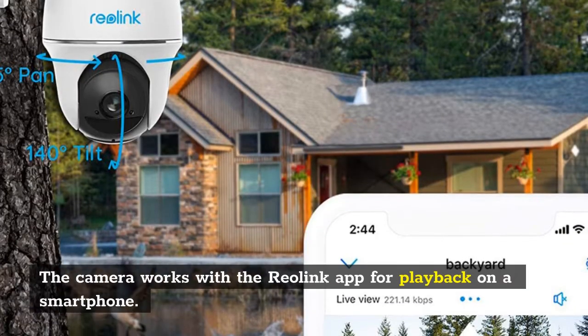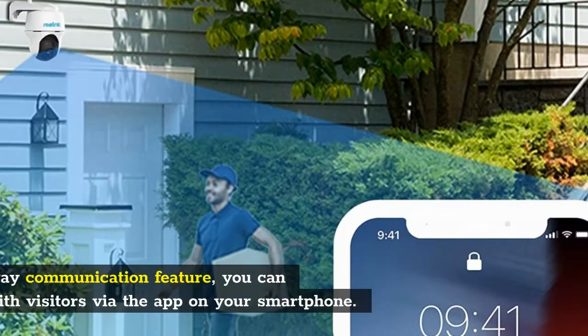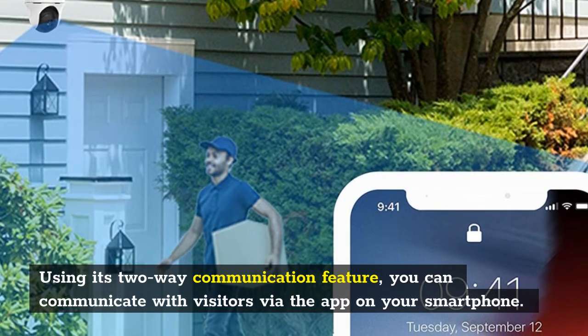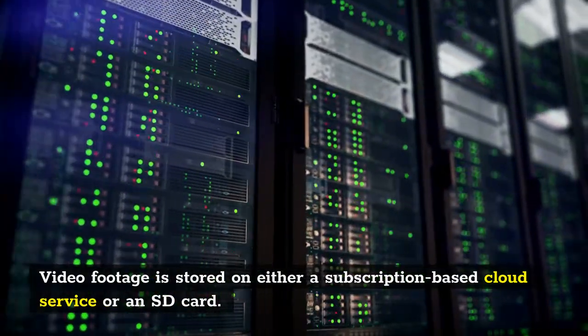The camera works with the Reolink app for playback on a smartphone. Using its two-way communication feature, you can communicate with visitors via the app on your smartphone. Video footage is stored on either a subscription-based cloud service or an SD card.